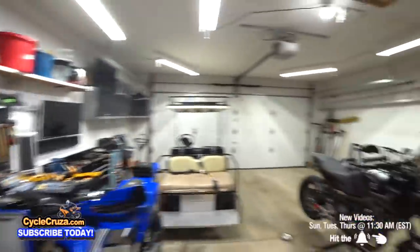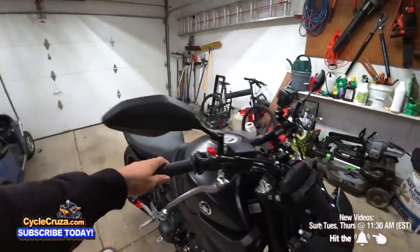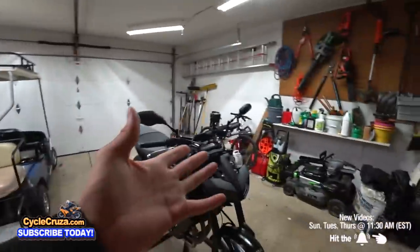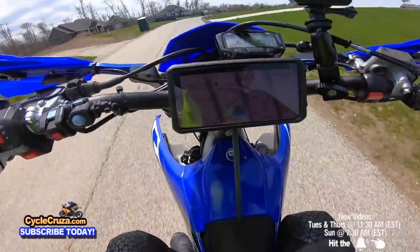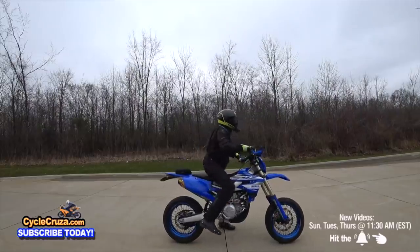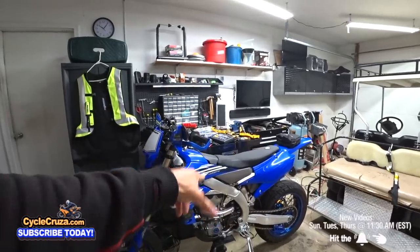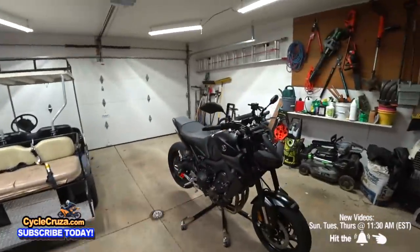I've got the two best motorcycles right here — that's all I need. We've got the torque bikes here. This is the wheelie machine — my 2019 YZ450FX custom super moto, which I did a full build series on. I have a video link in the description and comment section of this video. I love this bike!